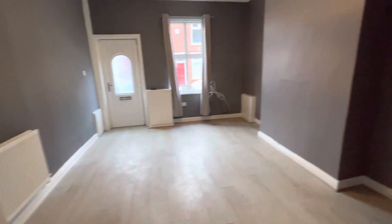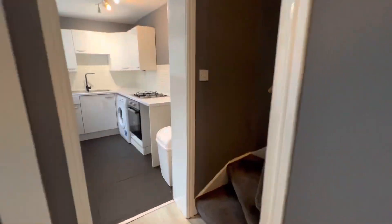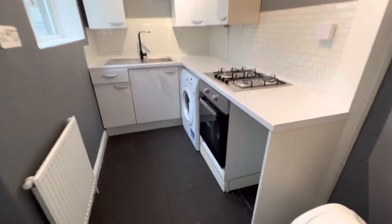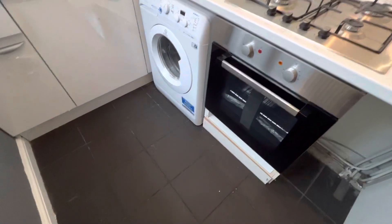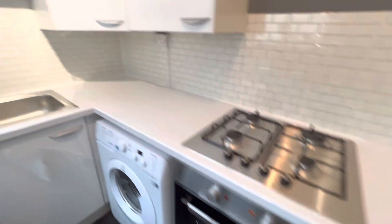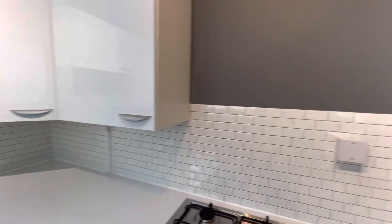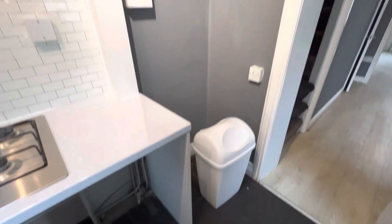There's understair storage as well. There's a new kitchen fitted, which should get the washing machine, cooker and hob, and there's space for your fridge as well.